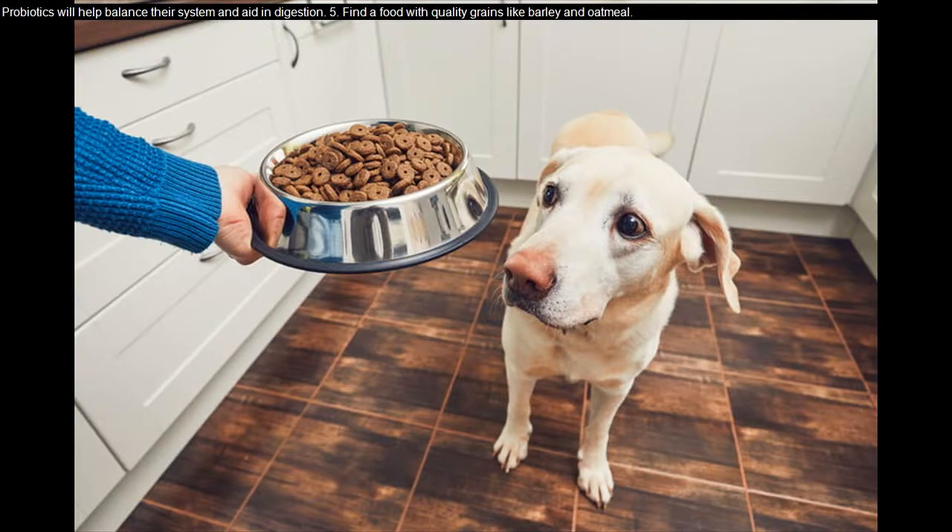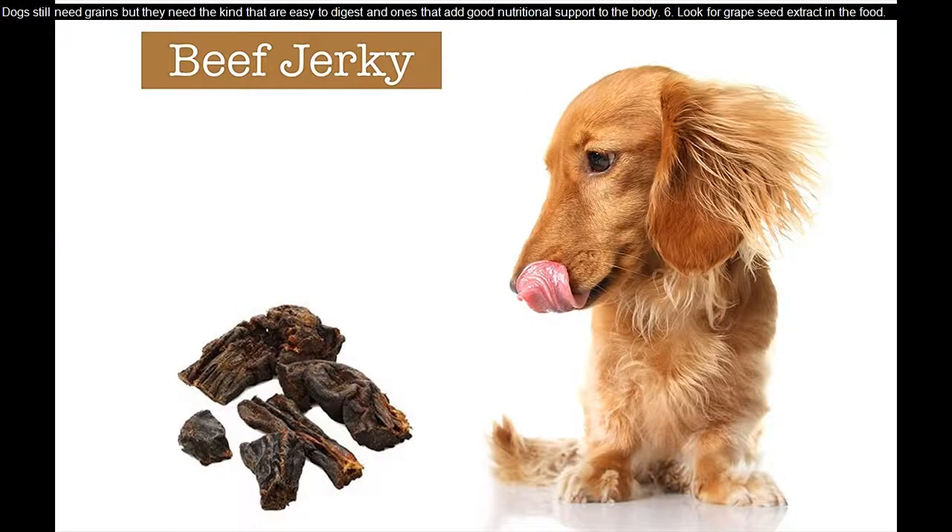Tip five: find a food with quality grains like barley and oatmeal. Dogs still need grains, but they need the kind that are easy to digest and ones that add good nutritional support to the body.